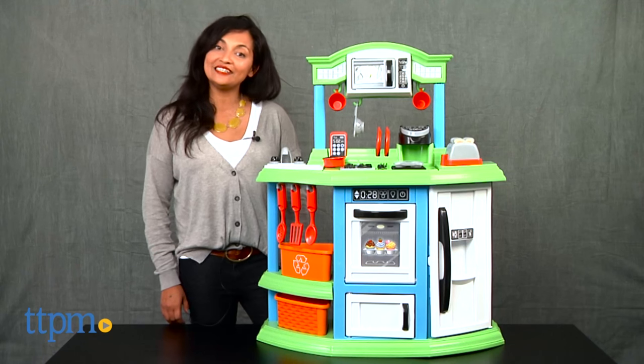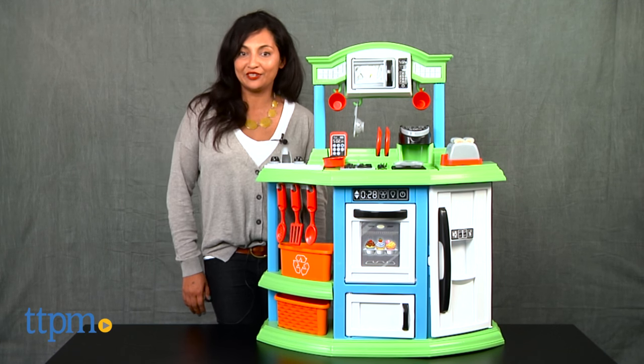Soup's on in our cozy comfort kitchen! Hey everyone, this is Maria with TTPM. Here we have the My Very Own Cozy Comfort Kitchen.